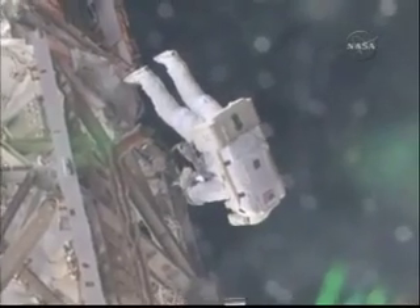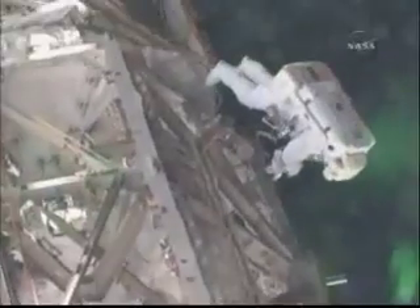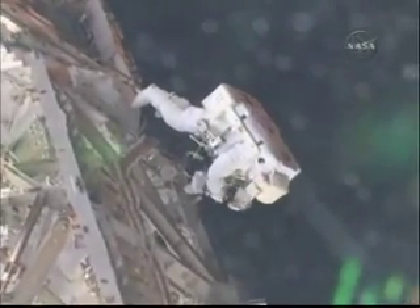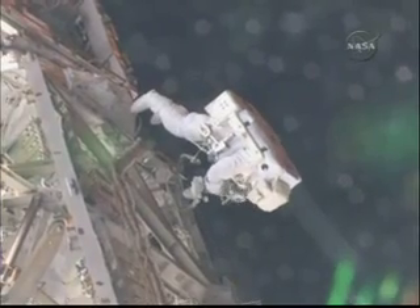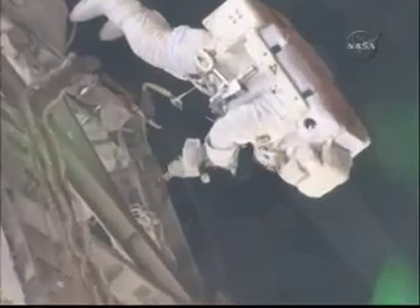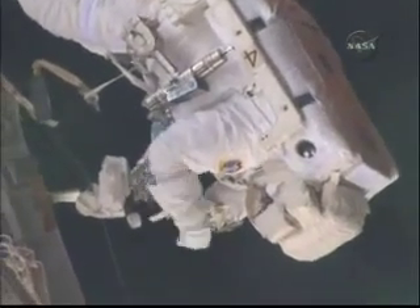Christer mentioned earlier that besides the two folks outside — Danny and Christer — there's also a lot of folks inside doing some work. That also gives us the ability to have some great views of those guys outside, and every chance we get we'll take pictures of them, keep cameras on them. It helps us keep up with where they are, make sure everything's good, and also provide great pictures for the people on the ground.